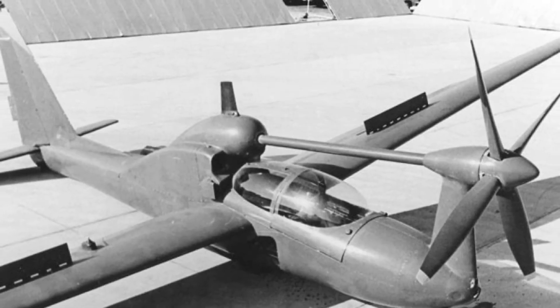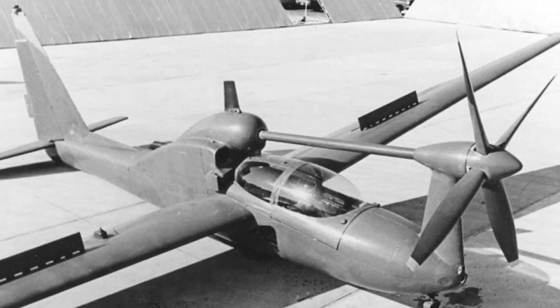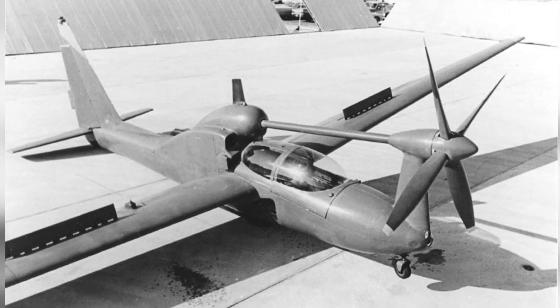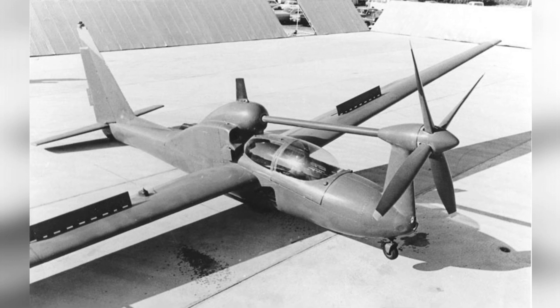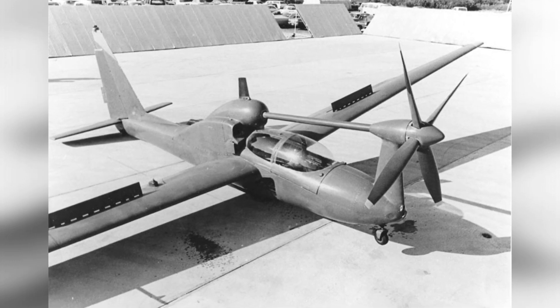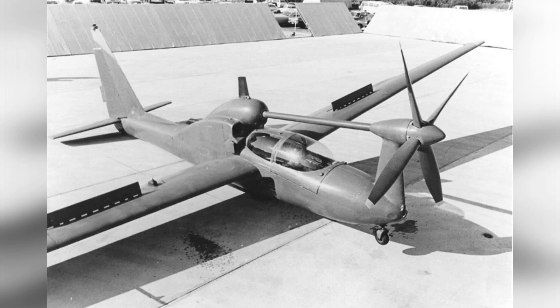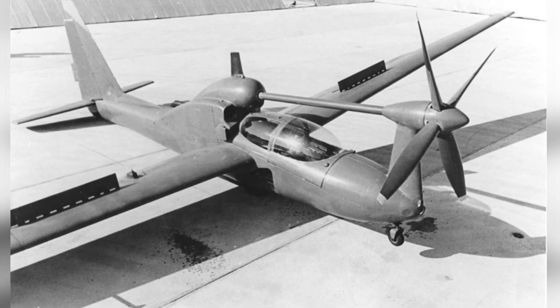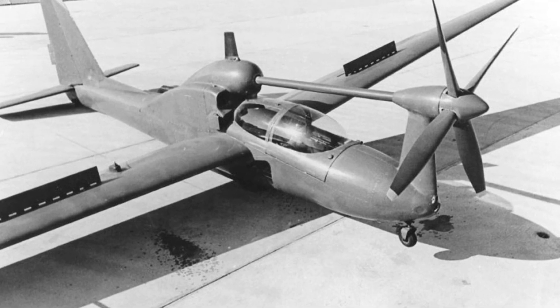When we talk about stealth aircraft, we often refer to radar stealth, which means making the aircraft invisible to radar and other detection devices through special structures and materials. However, stealth can also refer to visual stealth and auditory stealth. These technologies are currently not widely used in aircraft, but are more commonly found in camouflage coatings and silencers used by ground forces.